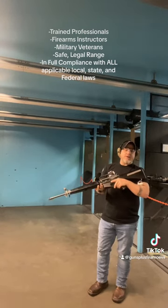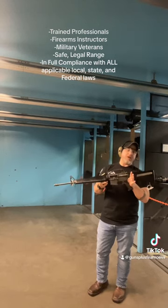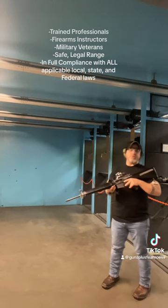This is a 20-inch AR. This does happen to be an NFA item that will run full auto at range. I'm only going to fire in semi auto right now just so you see what to expect.